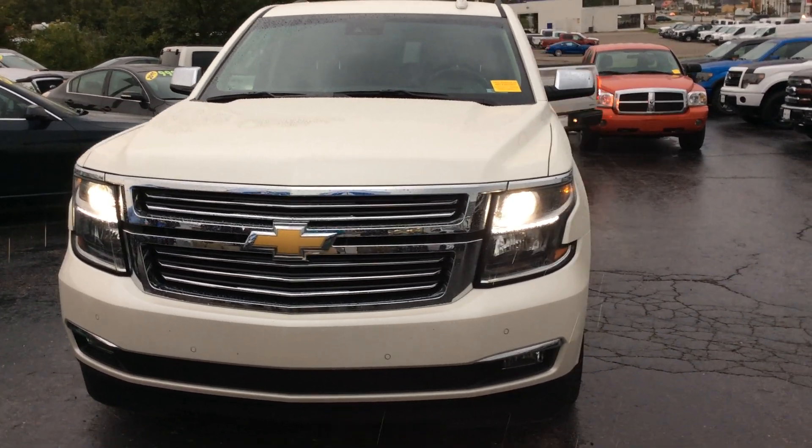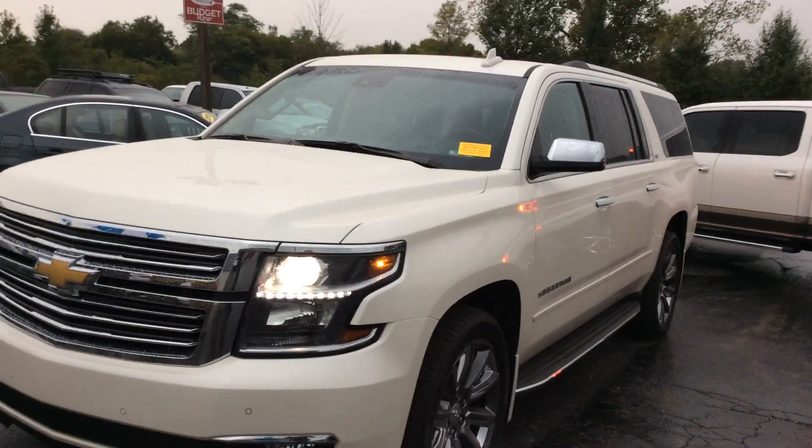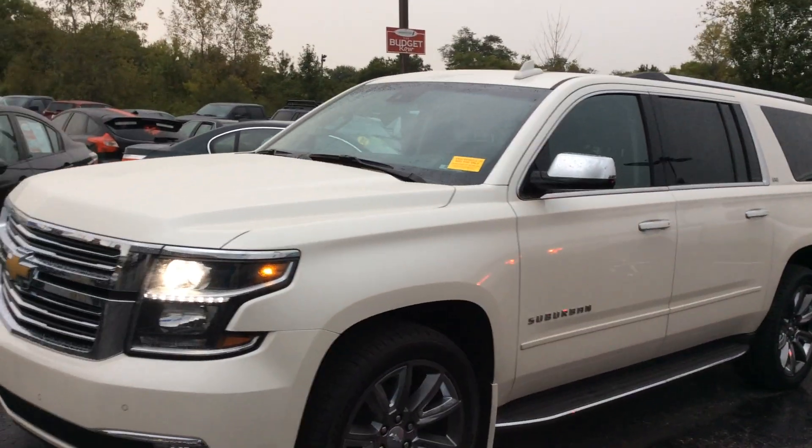Hello everyone, it's September 28th and this is what's new at Lebanon Ford. We've got a 2015 Suburban loaded with leather and all the options, and it does have a power moonroof.